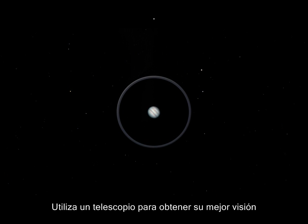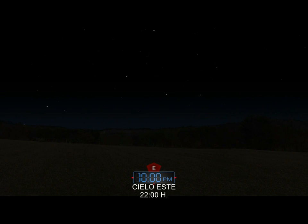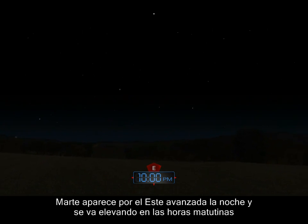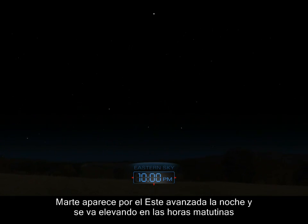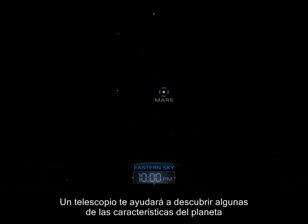Use a telescope to get a better view. Mars appears in the east late in the evening, and climbs higher during the morning hours. A telescope will help uncover some of the planet's features.